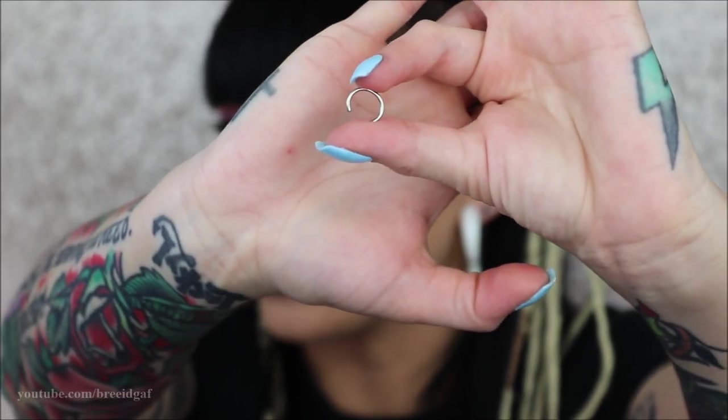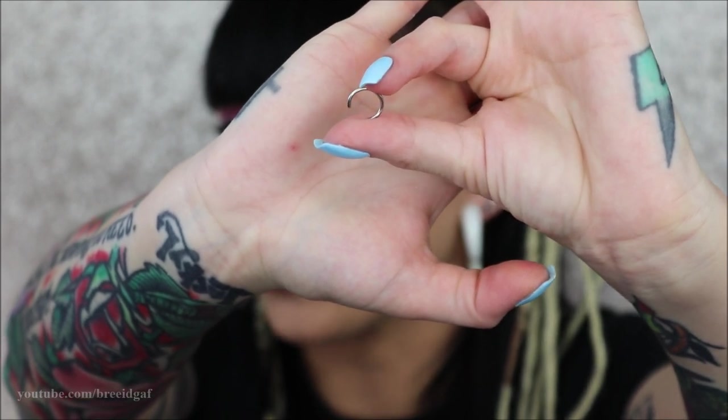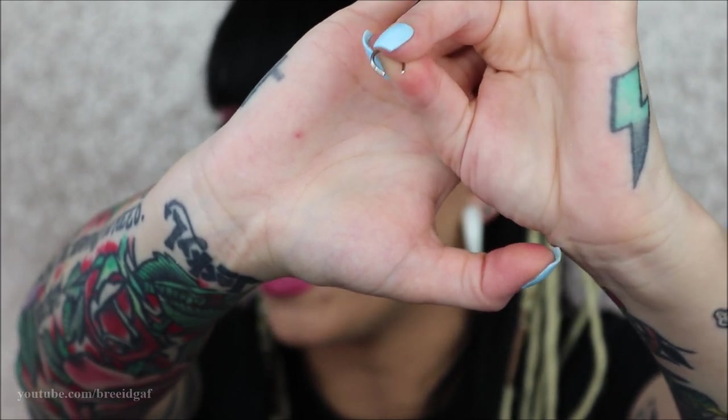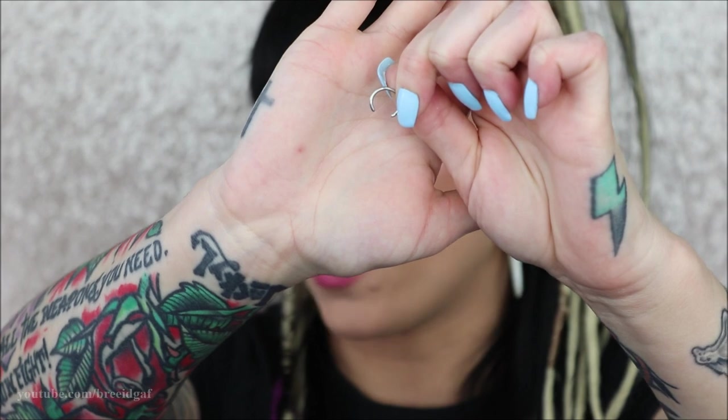This next one is technically supposed to be a CBR, but I don't ever wear the ball on it because CBRs are so incredibly tedious to work with. I just took the ball out and left it out. It's just basic — I wear it like this sometimes. It's very small and discreet, so if I want more of a minimal look I'll just throw this guy on.